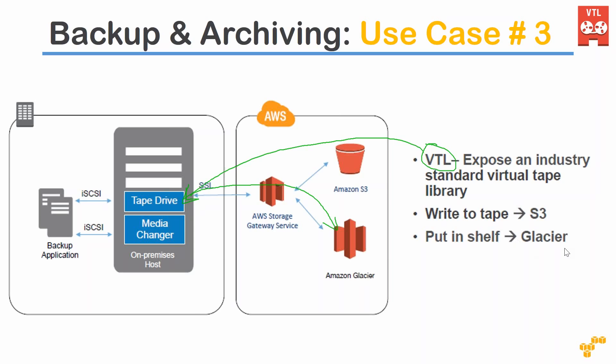If you have frequently accessed data, you can push it through this pipeline into your S3 bucket instead. Both S3 and Glacier are possible targets when using a Virtual Tape Library. This is an industry-standard library, so it is compatible with any of your existing applications on-premise — including some of the oldest systems that might be running there.